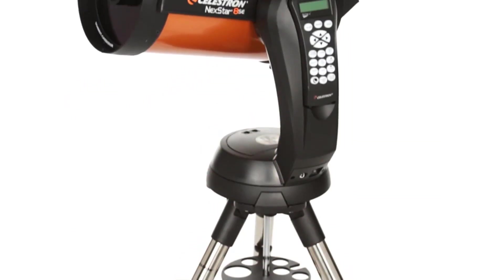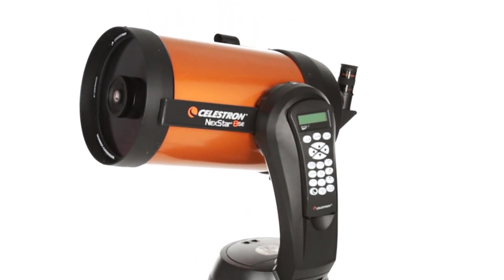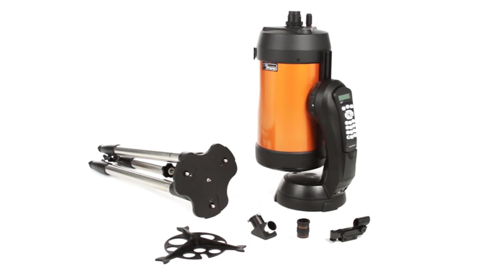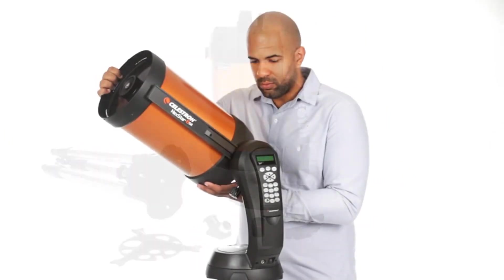To help you find the right telescope, we dug through thousands of reviews for a variety of models available online. Based on our research, these are the best telescopes you can get right now.